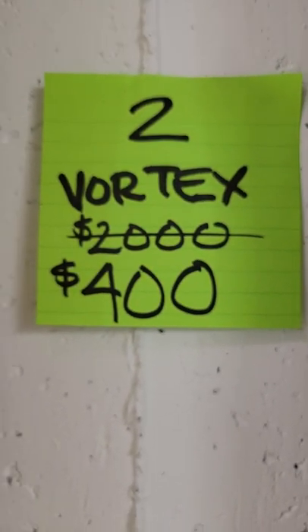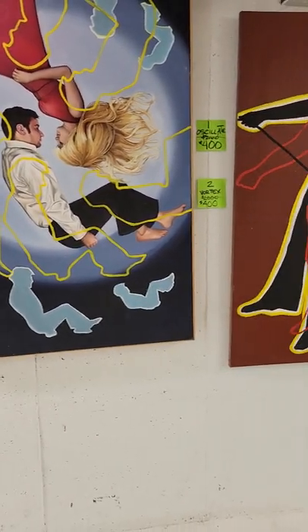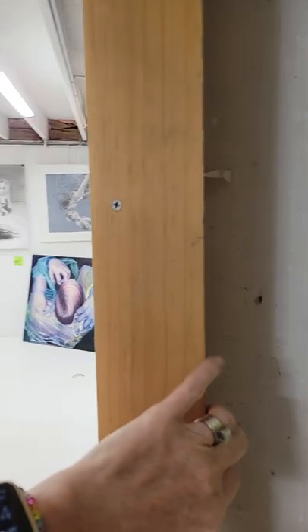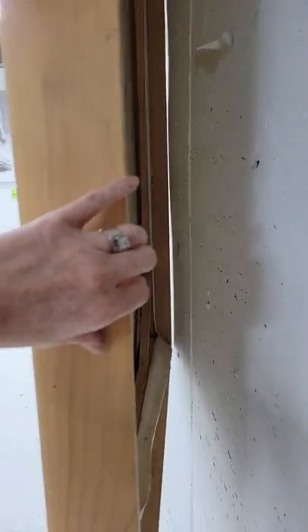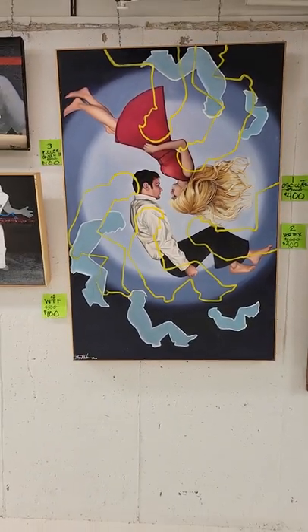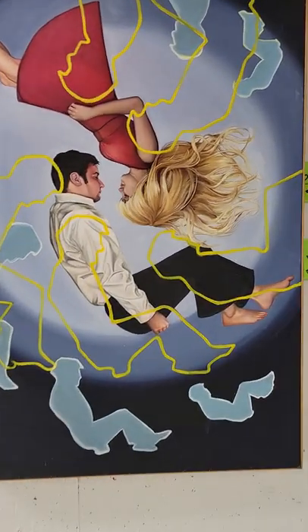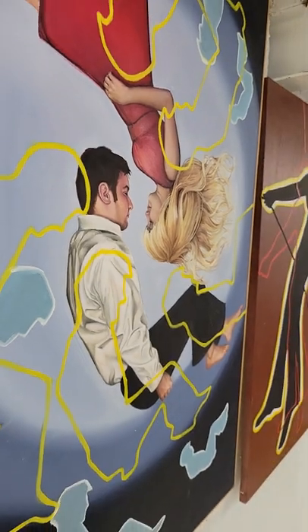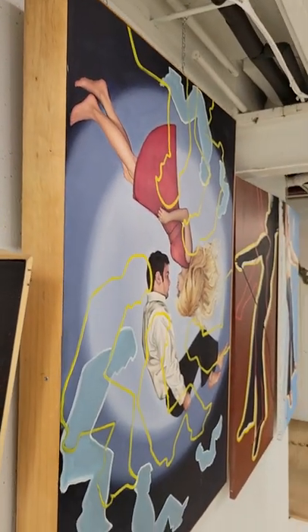The one below is called number two, Vortex. It was $2,000 and now it's $400. This one is framed and it has a pine frame, and all the paintings are framed and ready to hang. So if you don't want to get it reframed, you don't have to, which is really nice. This is called Vortex — it's $400. Look at the detail in this hair. I think of these two people just twirling around each other in each other's little world.